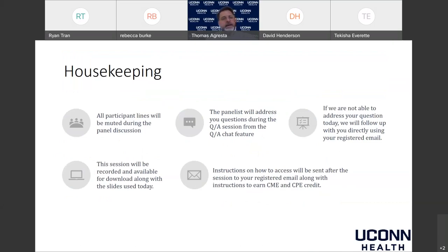A little bit of housekeeping: as participants, your lines will be muted during the discussion. We will have a question and answer session at the end — please type your questions into the Q&A area, which you can find at the bottom of your screen. If we can't address questions immediately, we'll share responses from our panelists after the session. The session is being recorded and will be available for download, along with slides on a website in a few weeks, including information on how to obtain CME and continuing professional education credit.